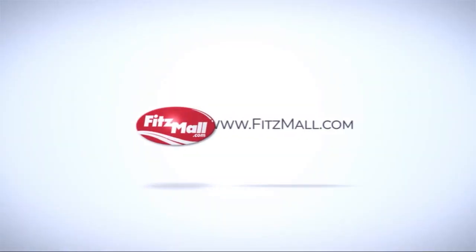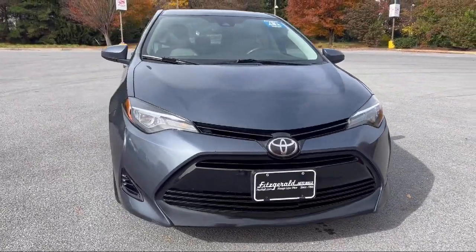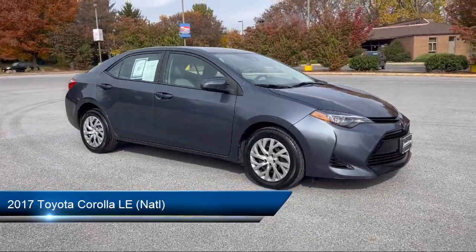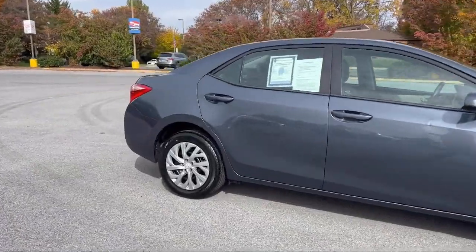For over 55 years, the Fitzway has been satisfying customers time and time again. And here's a look at another one of our great vehicles from our huge selection. It comes equipped with many standard and optional features, and has less than 95,000 miles on the odometer.